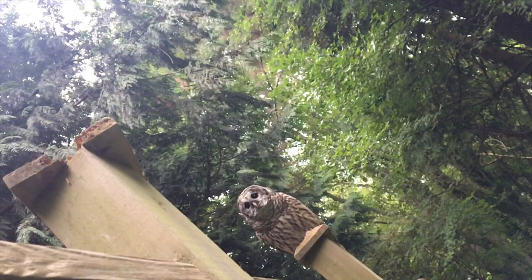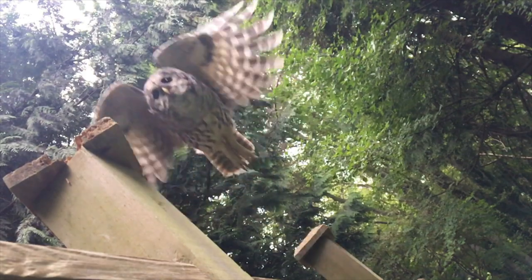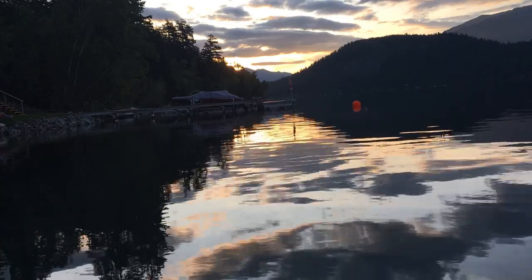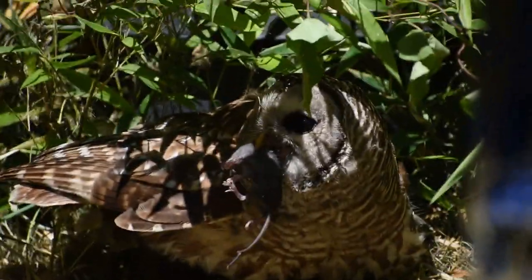Barred owls use stealth, sound, and excellent eyesight to hunt. They do most of their hunting from dusk to dawn, although sometimes they will hunt during the day.